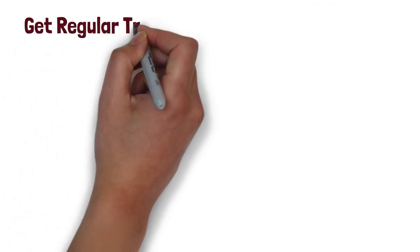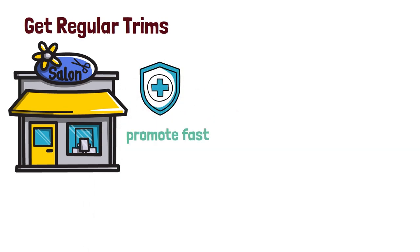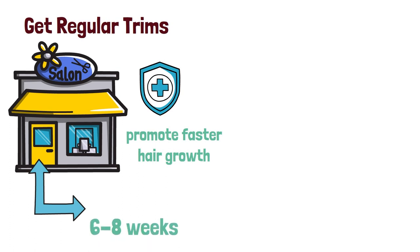Five: get regular trims. Getting regular trims helps to keep your hair healthy and helps to promote faster hair growth. Make sure to get a trim every six to eight weeks.